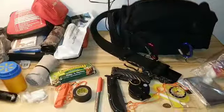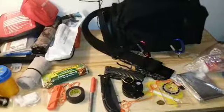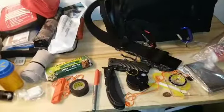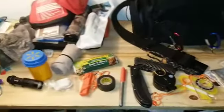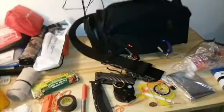Hey guys, welcome back to another video. I'm going to prepare some stuff for a Boy Scout trip tomorrow and show you some of the gear I'm bringing. This is not all my camping gear — just roughly what I need since we're doing a Klondike Derby.